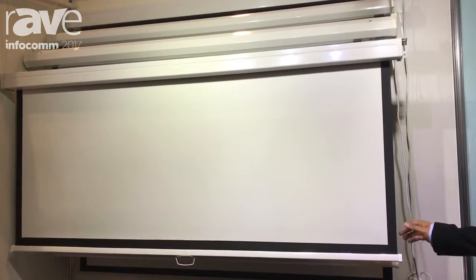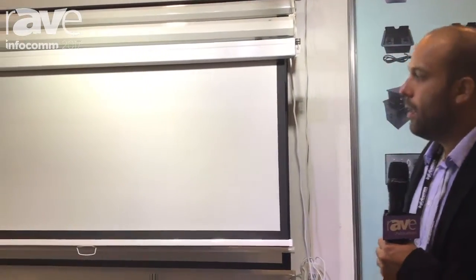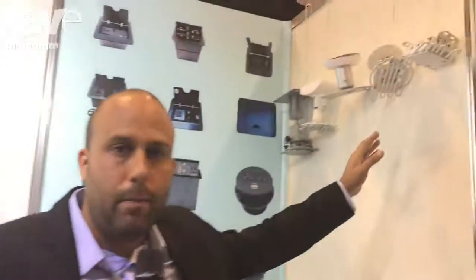We have them in different formats, different materials, depending on your need or your application. Different sizes as well. And on this side, we do have the projector mounts.